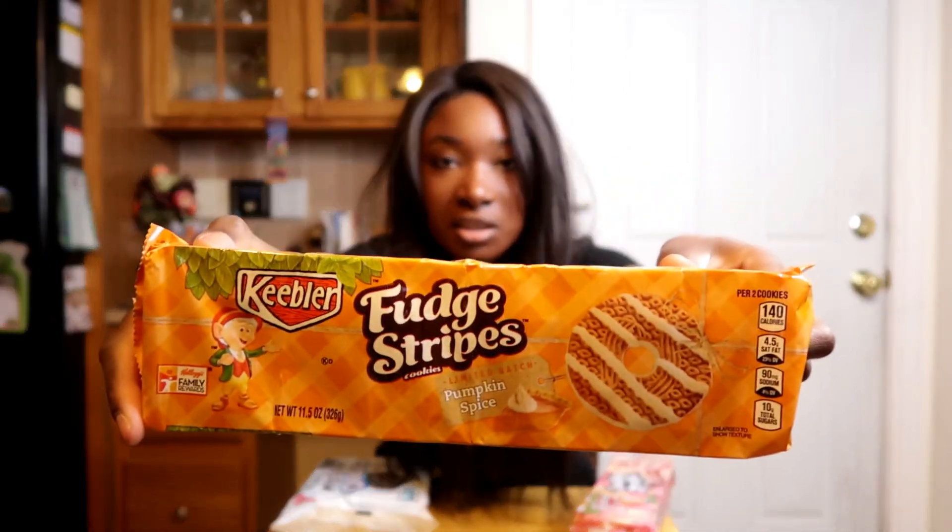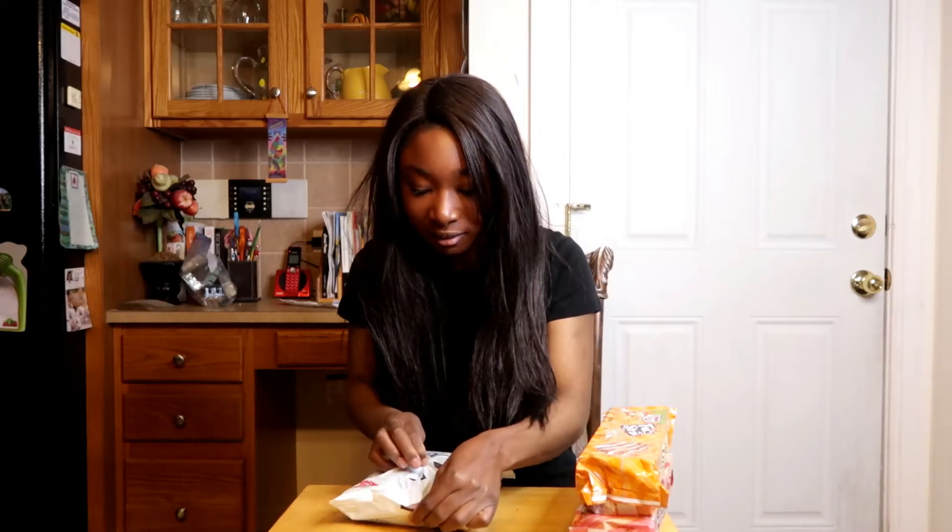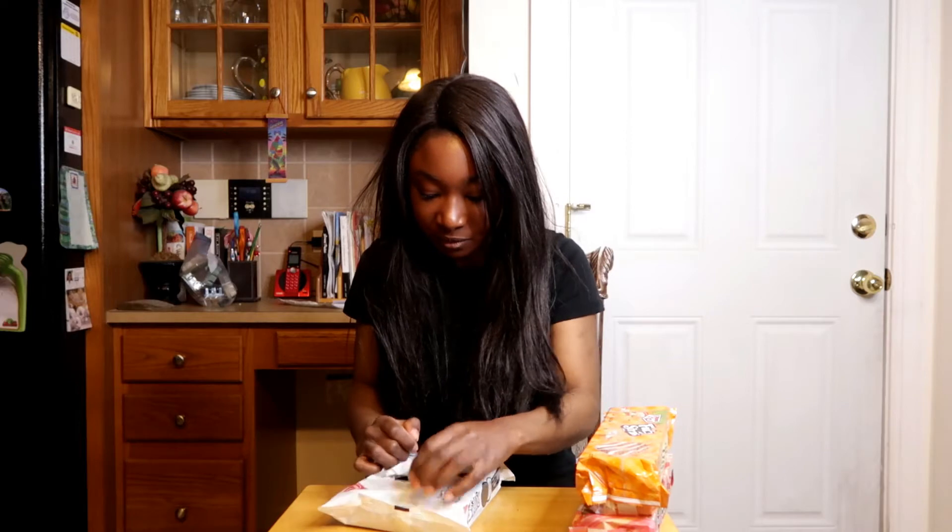I'm going to get started with this mystery one to see if I can guess the flavor. I don't know if I'm going to enter but I just want to see if I can figure out what it is. This is what it looks like — just a regular old Oreo.